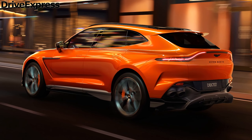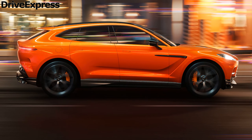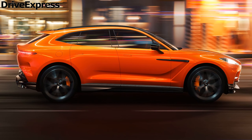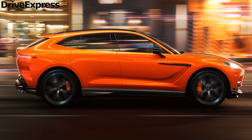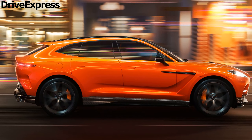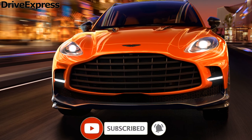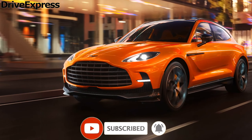Exterior changes are minimal. The 2025 DBX 707 offers five new paint finishes and features different door mirrors to accommodate cameras for a 3D parking display system. The external door handles are also now described as self-presenting, motoring outwards when the car is unlocked.